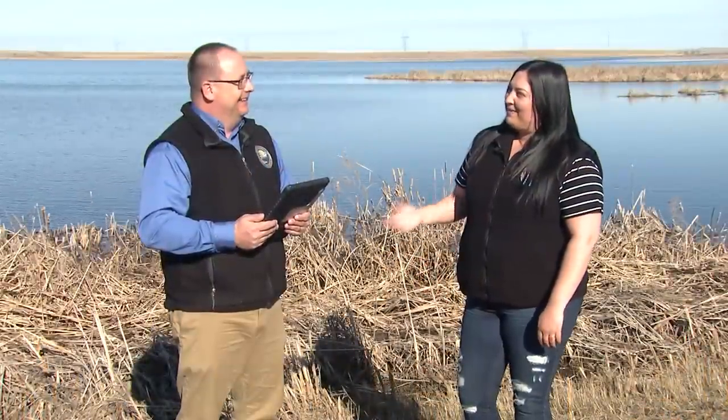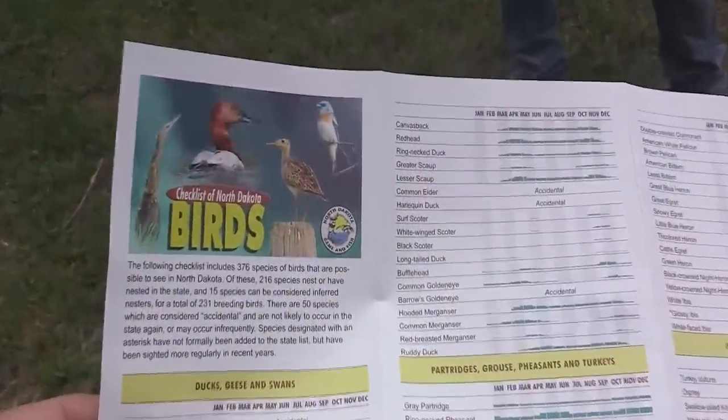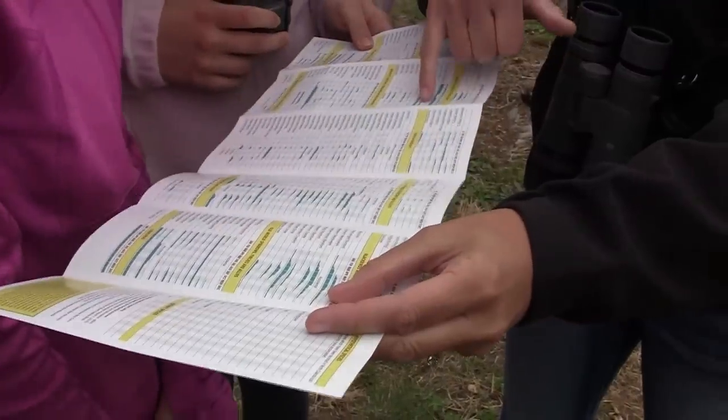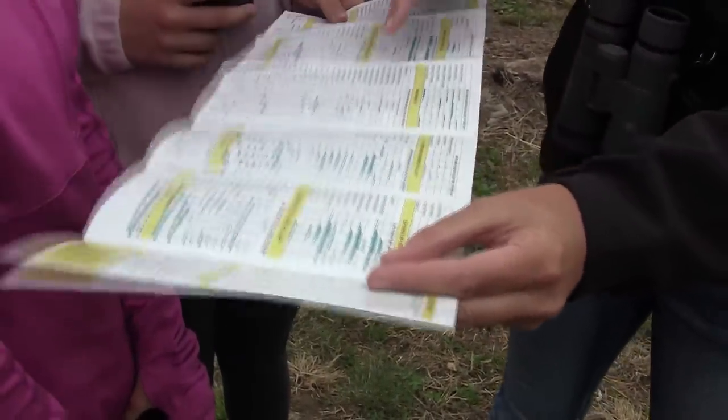The Game and Fish Department has a bird checklist — tell me a little bit about that. It has every bird that has been verified to be in North Dakota on it. A few of them are pretty rare, so you might not be seeing those. I think there are maybe 400 species on that list. You probably won't get to all of them, but it's a great way to keep a list of everything you see in the state while you're out birding.